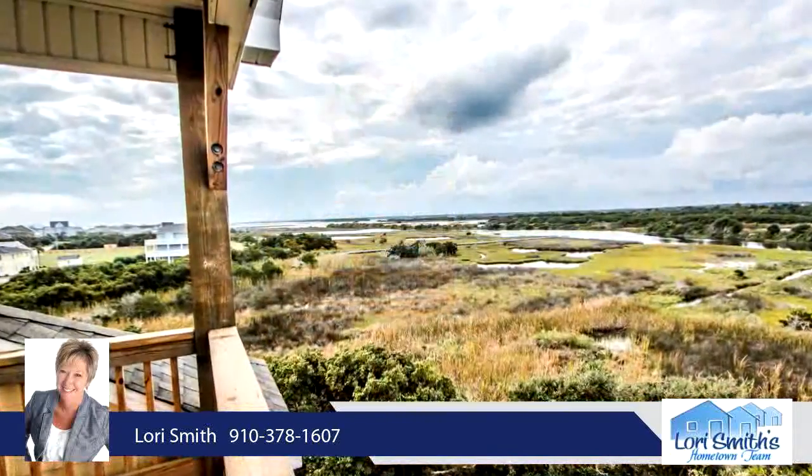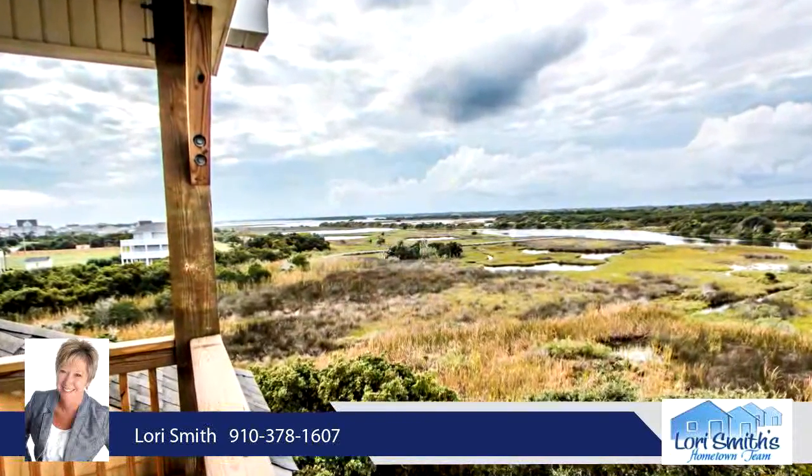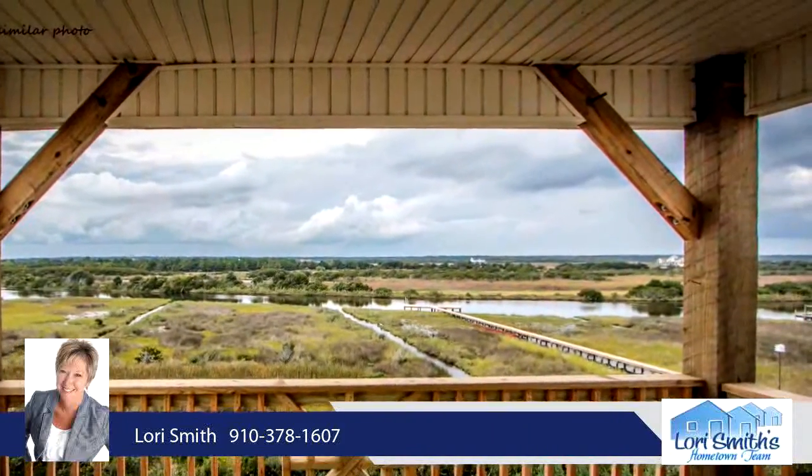The second floor is the primary living area with an open living room, dining room, kitchen with pantry, and a half bath.